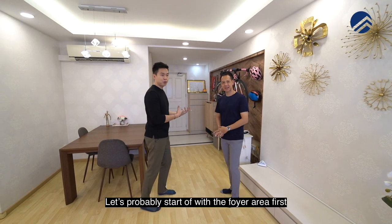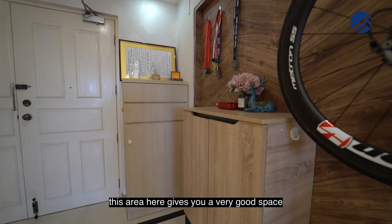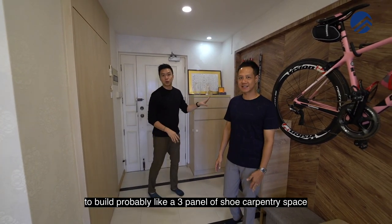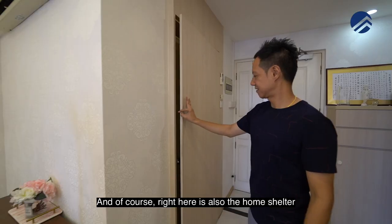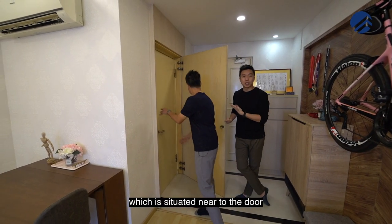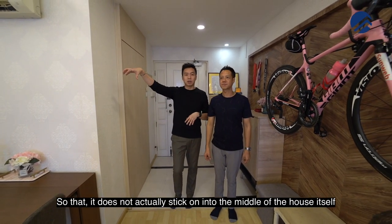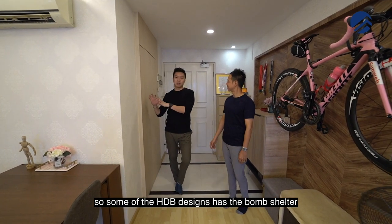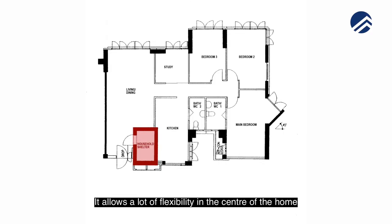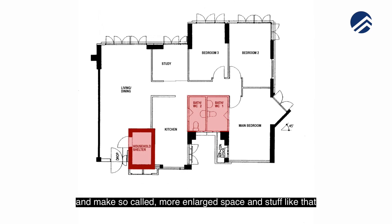Let's start off with the foyer area first. This area gives you a very good space for your shoe cabinet. You can use this L wall here to build probably like a three-panel shoe carpentry space. Right here is also the home shelter — the owner has done a tic-tac door. The home shelter is quite deep. It's good that it's situated near the door so it doesn't stick into the middle of the house. Because of the way this unit has been designed, it allows a lot of flexibility in the center of the home, so you can take down walls and make enlarged spaces.